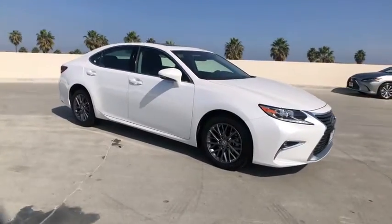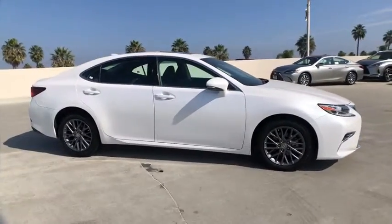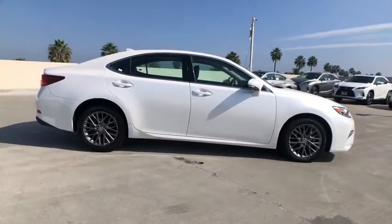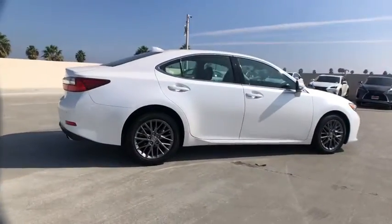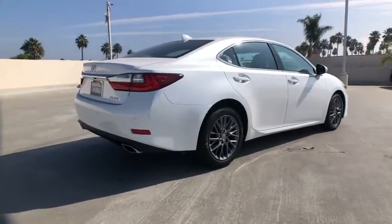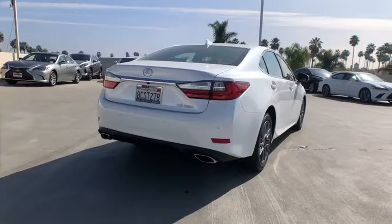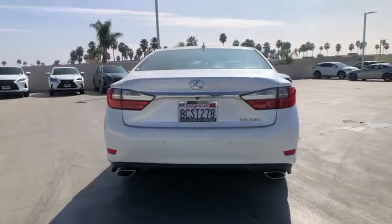Looking for the right vehicle? Check out the 2018 Lexus ES. Lexus has sold the ES family of vehicles since 1989 as its mid-sized luxury sedan line. The ES series has become the best-selling sedan for Lexus and is known for its emphasis on interior amenities.